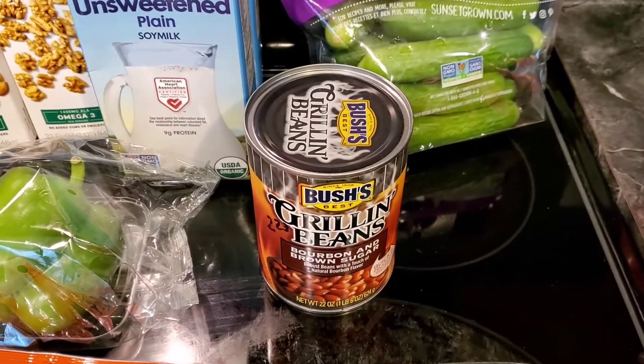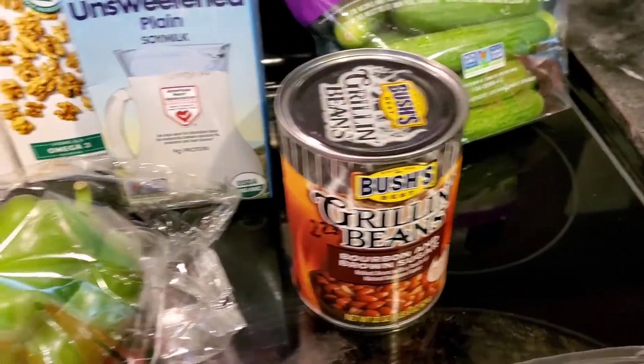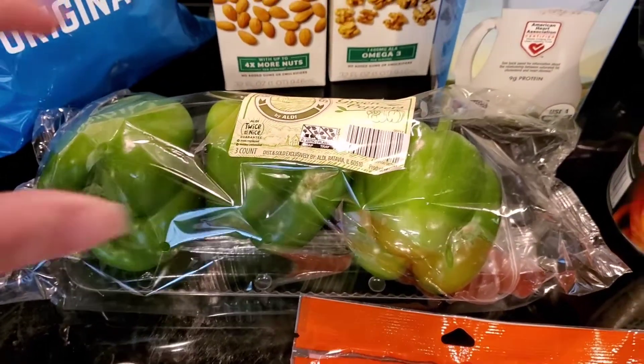Another favorite that I put in the pantry is soy milk for $4.69. Cucumbers were $4.99. Picked up some grilling beans — we're hopefully going to grill out today if it doesn't start raining too soon. Those peppers are actually from Aldi — I have an Aldi clip coming up next.